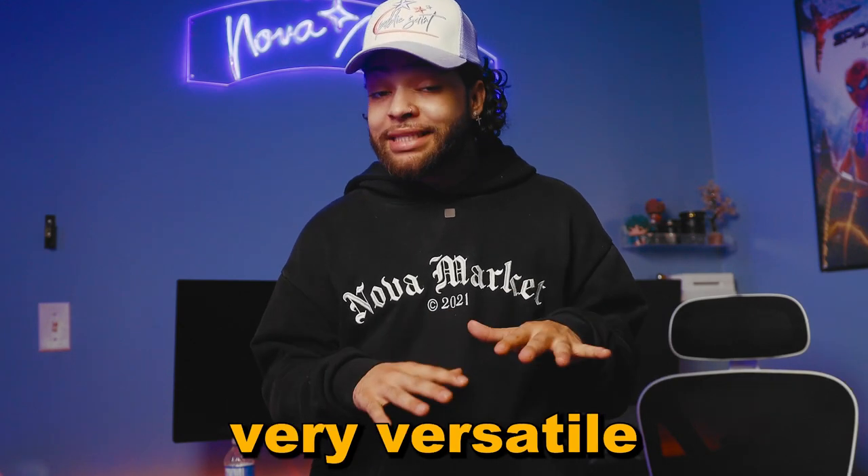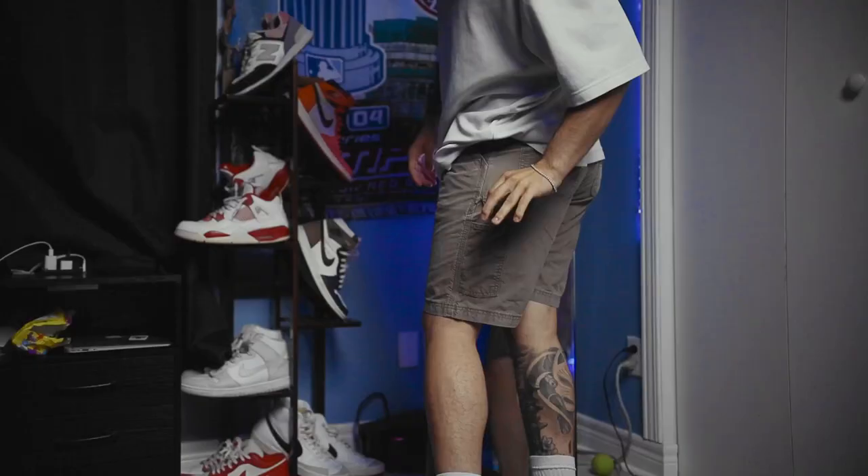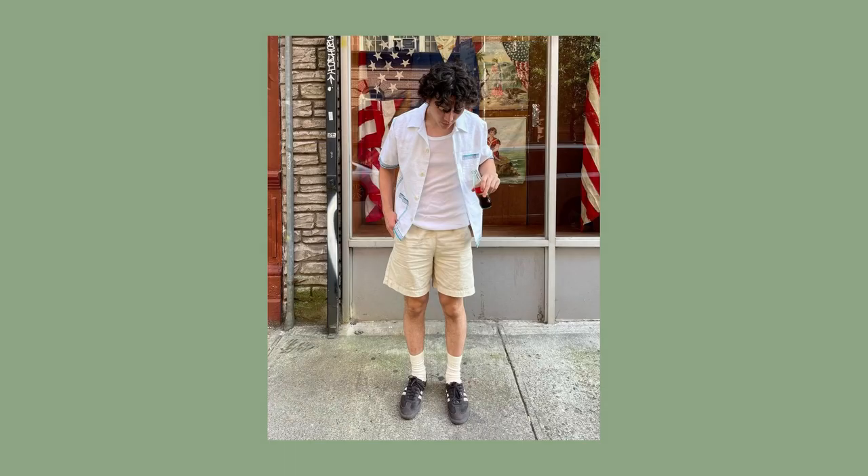Starting with the very versatile carpenter shorts. These are definitely going to be a staple for the summer and are a great option for durability, and if you're a fan of Carhartt and the workwear look, then this is a great cool option for the summertime.